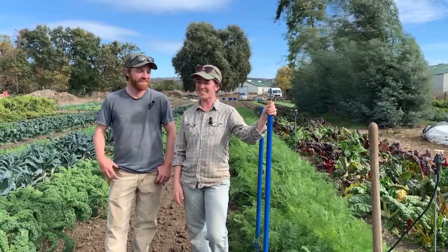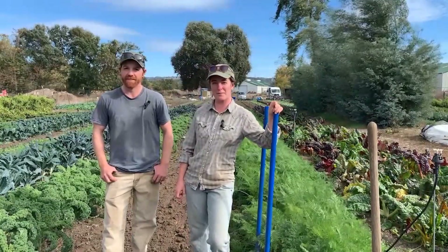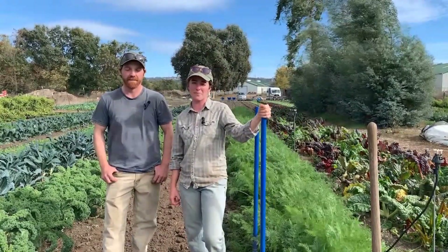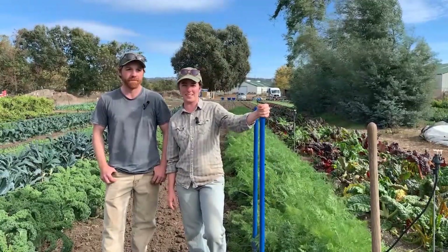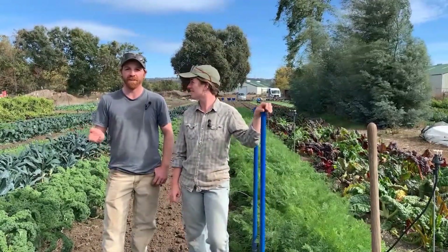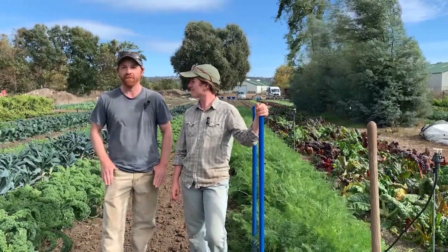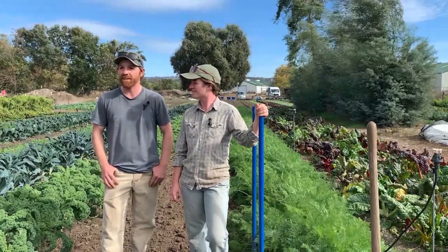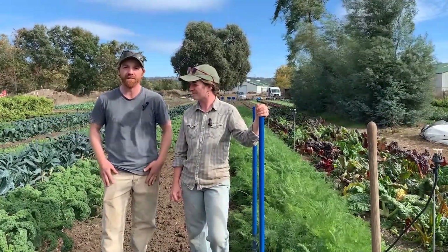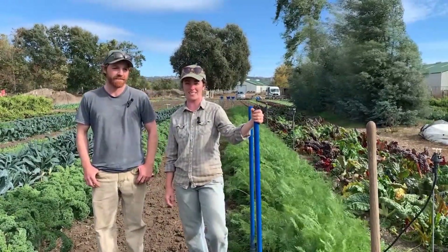My name's Tori. My name's Dan. We own and operate Upcountry Farms. It is a vegetable farm. We grow using all organic methods, and we are located in Amador County. We are very diverse — we grow about 40 different crops throughout the year based on seasonality, and we sell them at the local farmers markets. Everything stays in Amador County. But today we're going to talk about carrots, how we grow them, and how we harvest them.